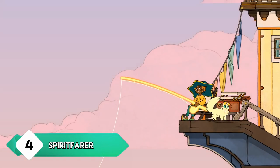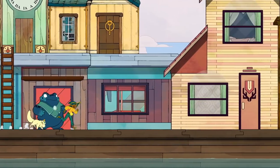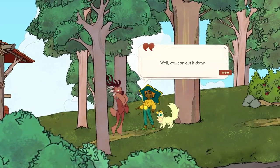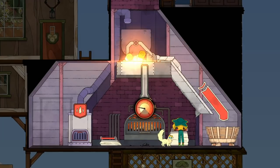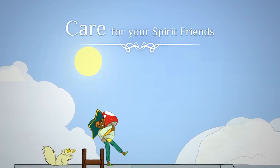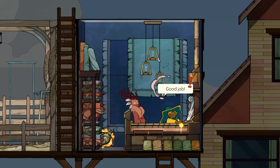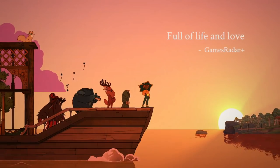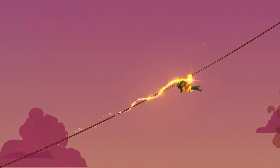Spiritfarer is one of the more emotionally driven games you're going to play. Its premise is about death and moving on — Spiritfarer handles this topic very well, often bittersweet. As you help different creatures move on to the afterlife, it's the bond you build with each character that sticks in your mind long after you finish. It looks cute on the surface with its animal-like creatures, but it has a mature theme and a narrative you won't forget. Beyond the narrative, it's also a solid management sim with fishing, platforming, and various other activities.